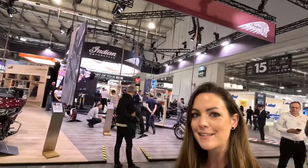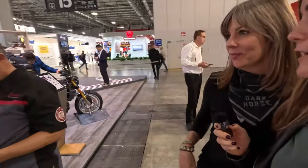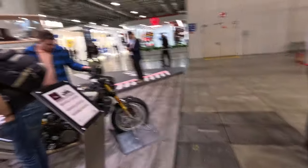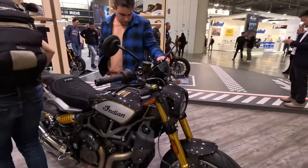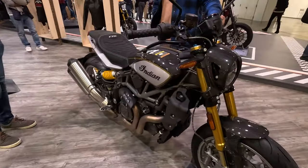I'm at the Indian booth — let's check out what's new for 2023. Here's my friend Pamela from Indian Motorcycle Germany. What's new is a new range of FTR models. There's a new FTR Carbon with so much carbon and gold — I fell in love with this one right away.